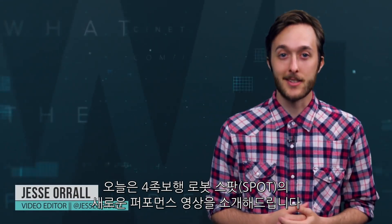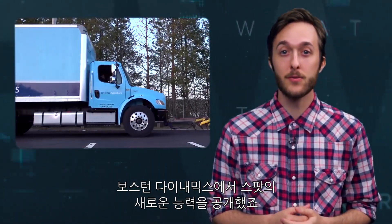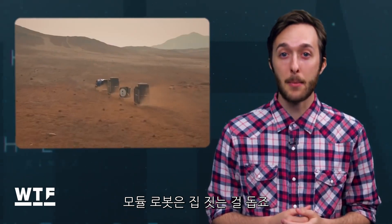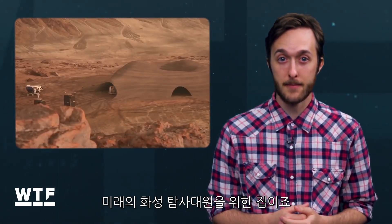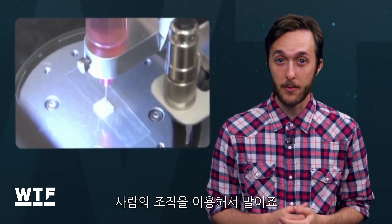Welcome to What the Future. On today's show, new video of the Spot Robot from Boston Dynamics proves their strength in numbers. Modular robots could someday help build a habitat for astronauts on the red planet, and researchers have created the first 3D printed heart made from human tissue.